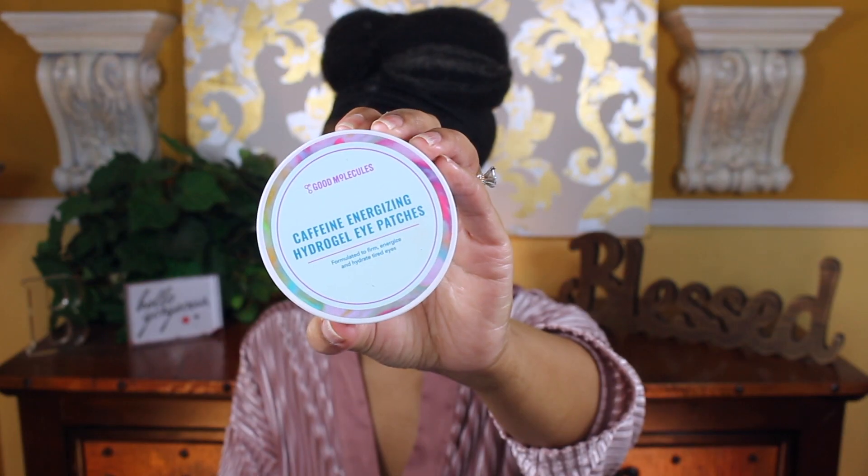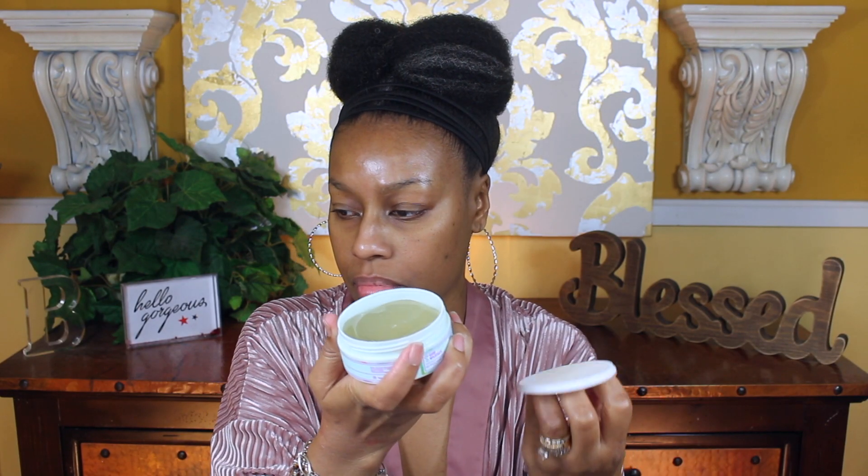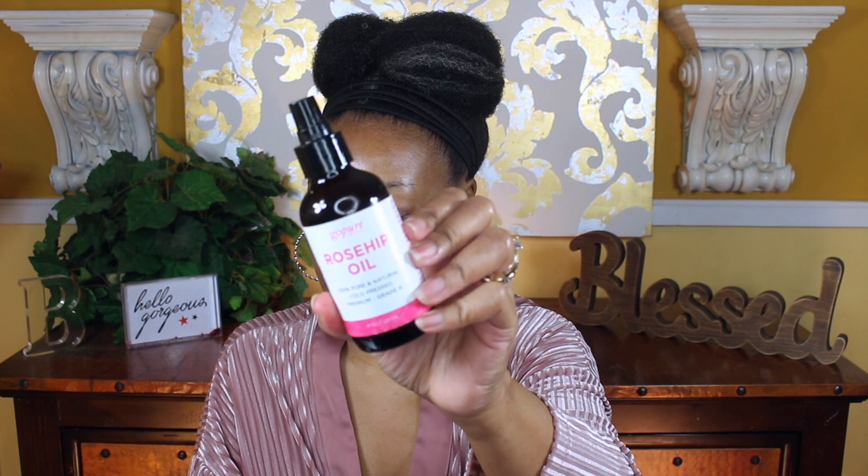So if you're interested, just keep watching. First I'll start off with my ELF Super Clarify Cleanser with niacinamide. Here you can see me using the Good Molecules Caffeine Energizing Hydrogel Eye Patches — these are eye patches that you leave on for a couple of minutes. They firm, they energize, they brighten, and they're infused with caffeine which is really good. I'm going to leave these eye patches on while I use a lip scrub.